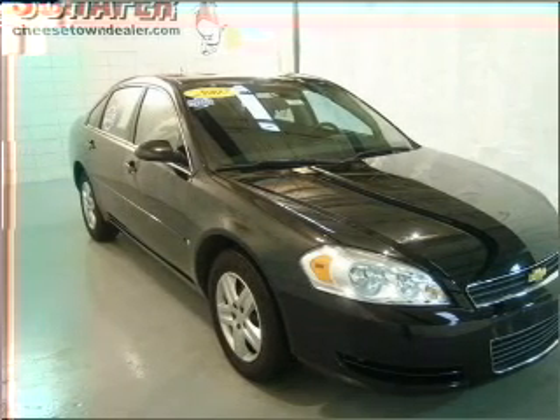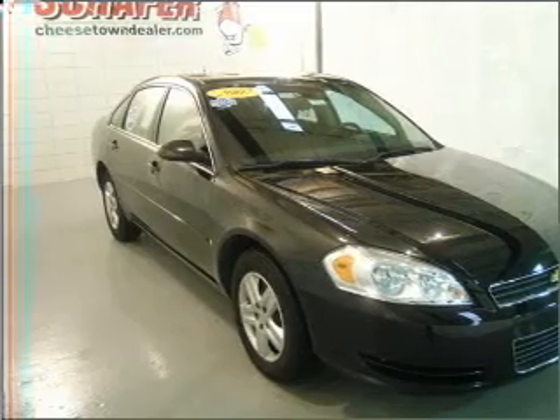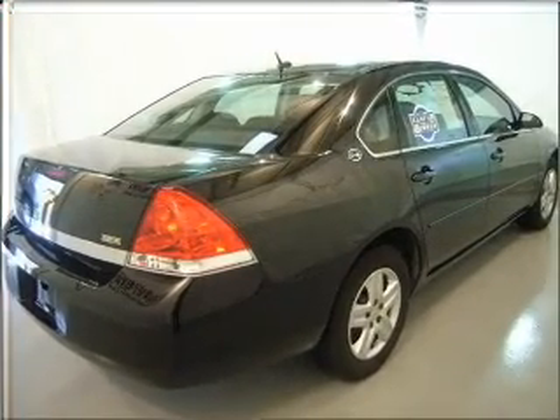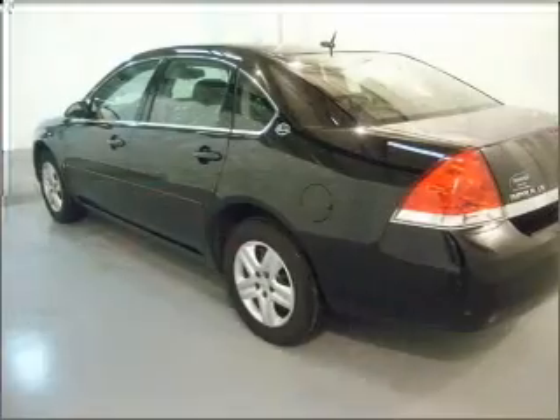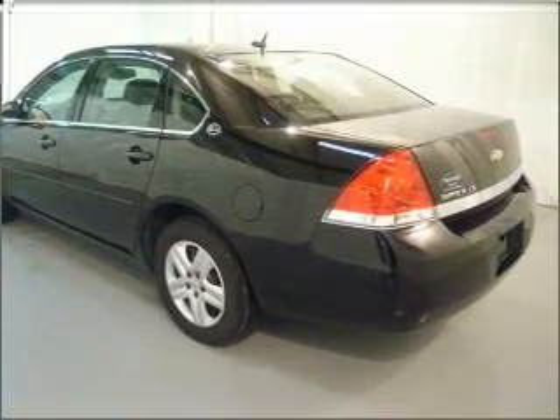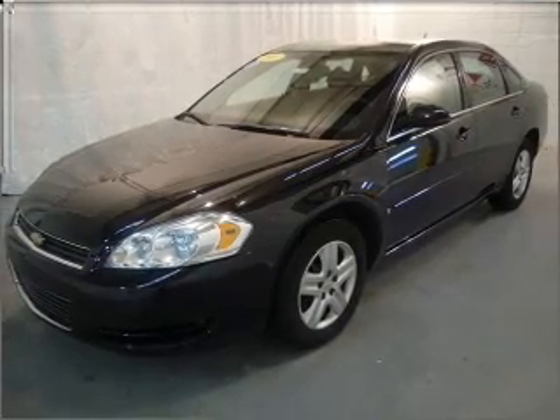Take a look at this 2007 Chevrolet Impala LS that just came into Schaefer Automotive. This four-door sedan comes equipped with keyless entry, AM/FM stereo, and CD player.